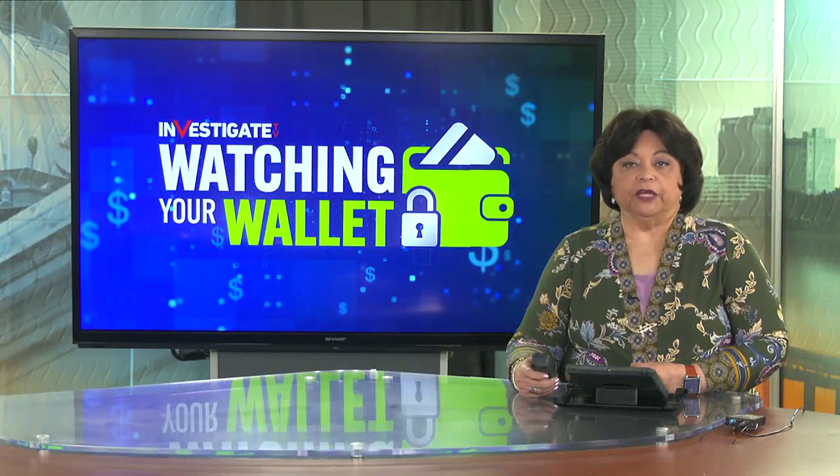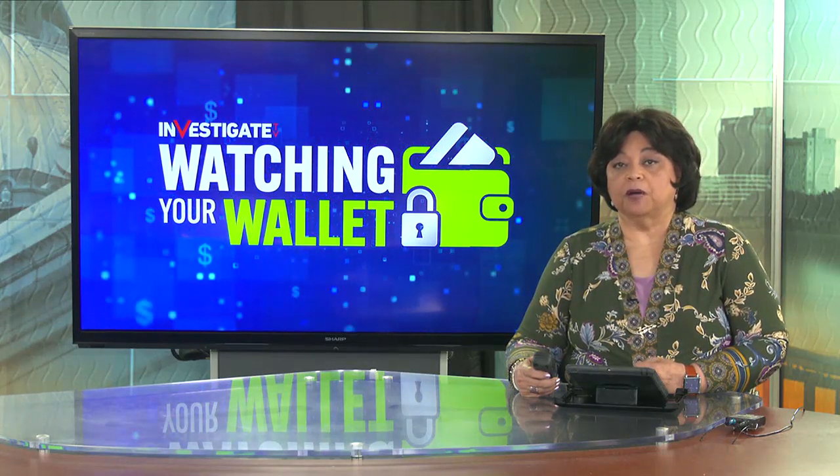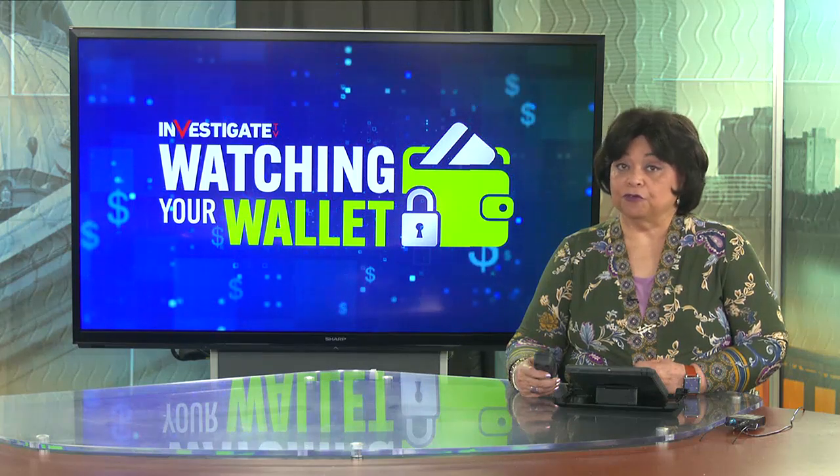More than 100 million Americans are paying to file their taxes when they don't have to spend any money. In this Watching Your Wallet, consumer investigator Rachel DePompa talks to an expert about what you need to know to file your taxes for free.